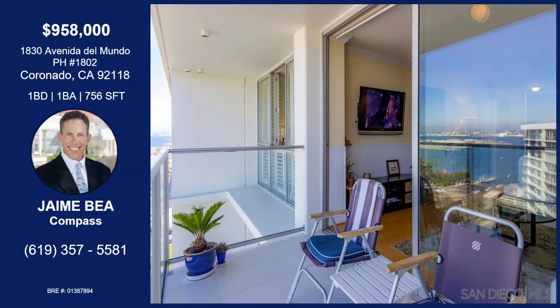That was Jaime Bia with Avenida del Mundo in Coronado. This is priced to sell. You're in a penthouse on the top of the world with views of the downtown San Diego skyline. The kitchen has been upgraded and there are bamboo floors throughout. Furniture conveys. This is a great opportunity for an income property with plenty of amenities on Coronado Beach. You really just feel like you're on vacation all the time. If you'd like more information, you can contact Jaime with the information on your screen.